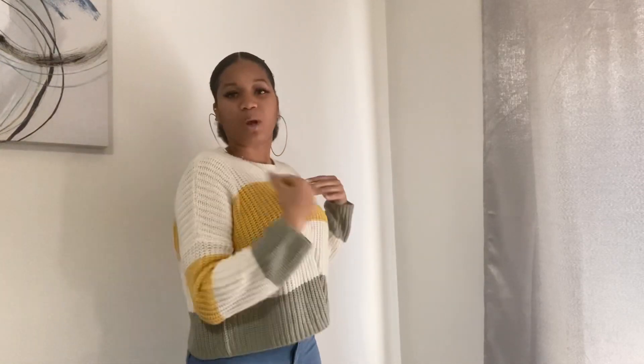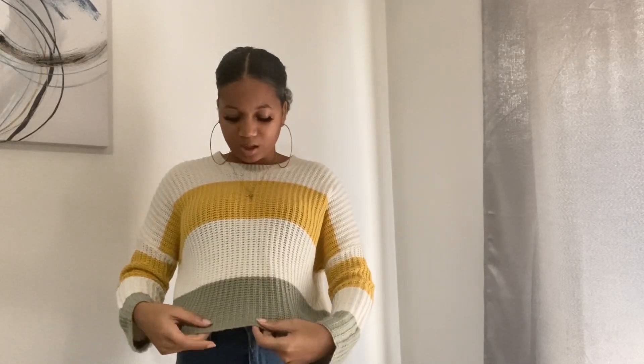The first sweaters I want to show you guys — the sweater I have on right now is the first one. This sweater is from TJ Maxx. Y'all know I love me some TJ Maxx. It is a striped sweater with mustard yellow, this green color, and an off-white or cream color. I love striped sweaters because I can take the mustard yellow and pair it with a cute bag or shoes, or match the green up with something cute.